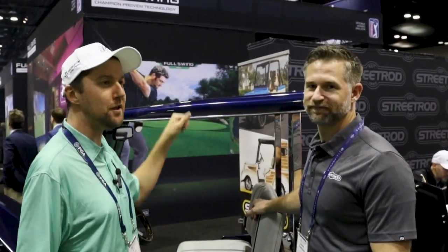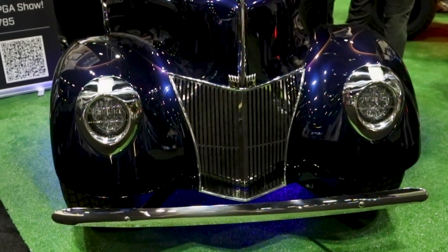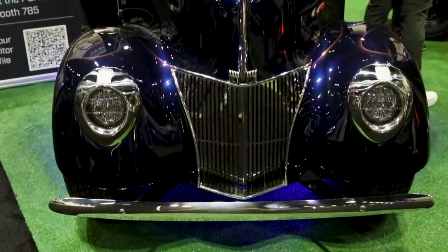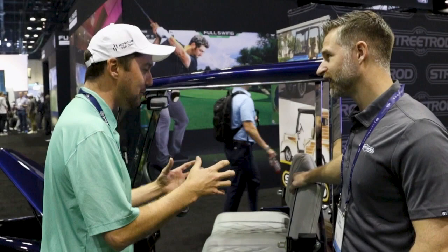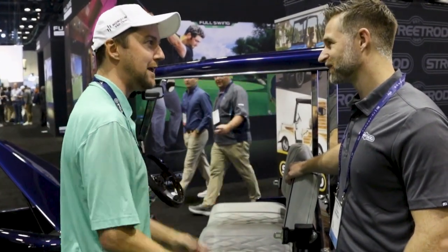We're here on the show floor at the PGA Show. There's a lot of cool golf cart brands here, but this one is really taking the golf cart lifestyle experience to the next level. I'm talking about Street Rod. Take a look at this beauty right here. We're here with Aaron of the Street Rod team. I'm very curious about the brand background and how these vintage-turned-modern lifestyle golf carts came to be.